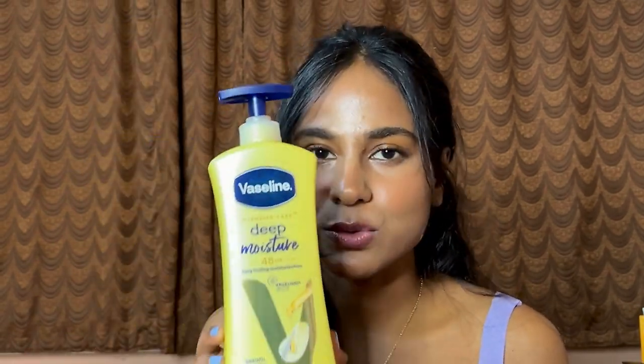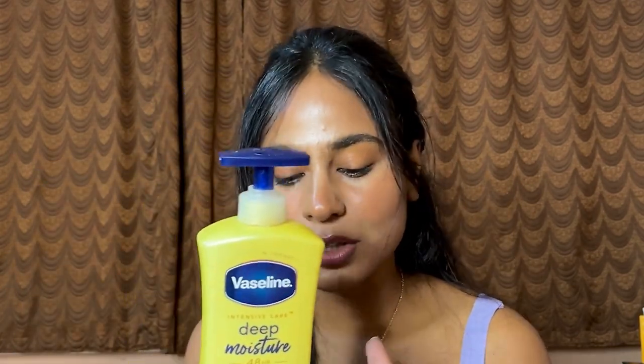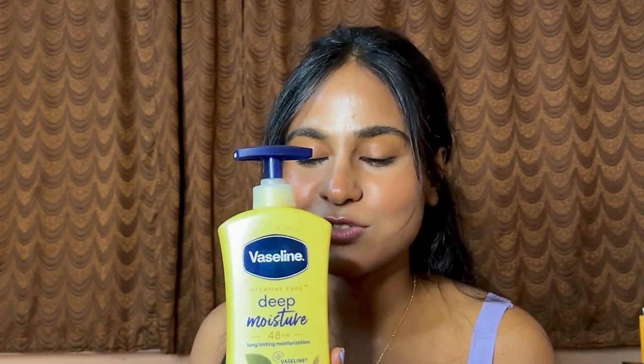The second one is my moisturizer — this is Vaseline Deep Moisture 48-hour long-lasting serum-in-lotion. I think a lot of you guys have already used this body lotion — please let me know in the comments if you liked it or not. Some people find it really heavy and sticky, but I have dry body skin so this is the only body lotion that stood out for me during August. The weather was all over the place — sometimes dry, sometimes humid — but this really worked for me, especially in an air-conditioned room.